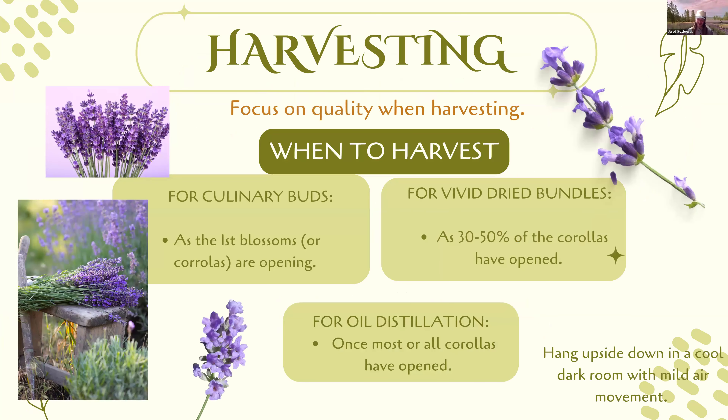Now that we've got our lavender growing successfully — soil correct, drainage good, varieties selected, plants pruned all through that first year — the exciting part is harvest. Harvest is amazing, whether you're harvesting one plant in your garden or 10 acres. There's really nothing like a lavender harvest.